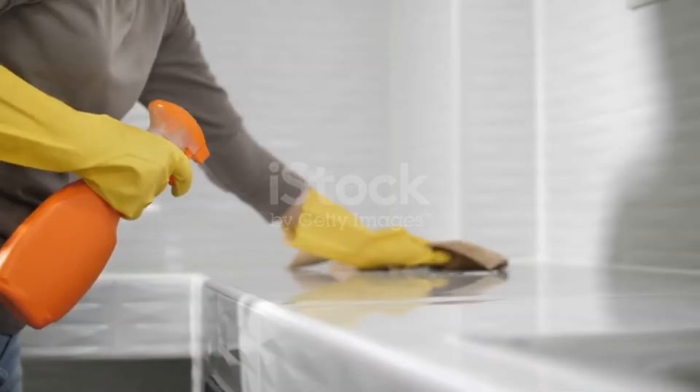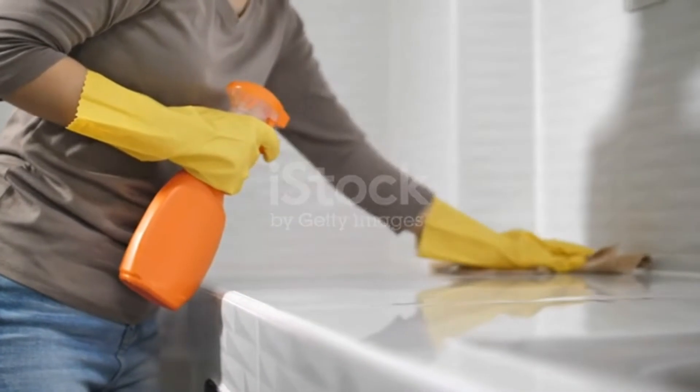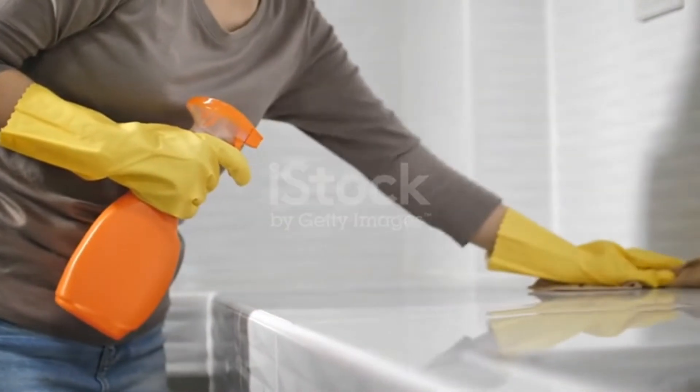Solvents like water, alcohol, or even ammonia help dissolve dirt and stains, making it easier for surfactants to do their job. That's why your kitchen and bathroom surfaces shine after a good scrub.